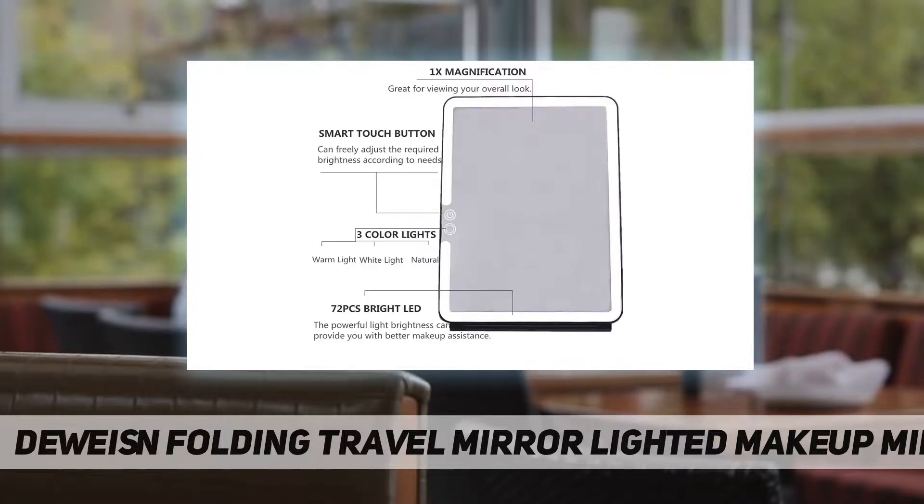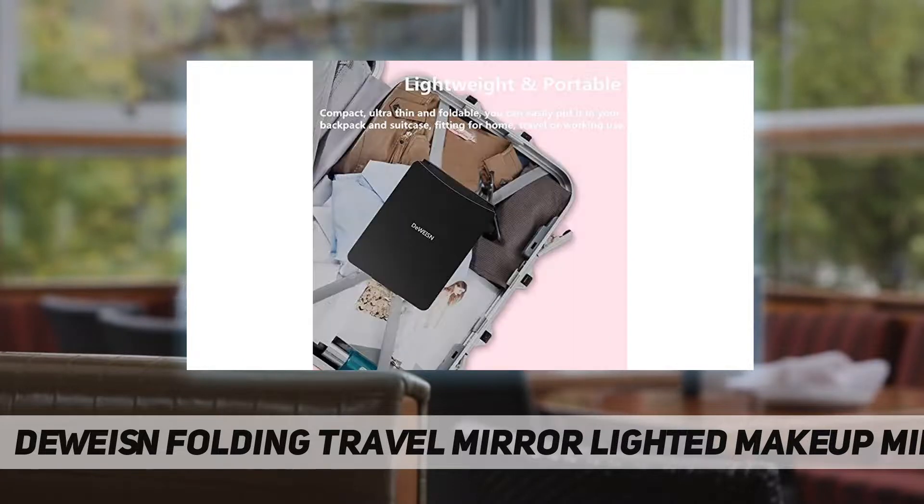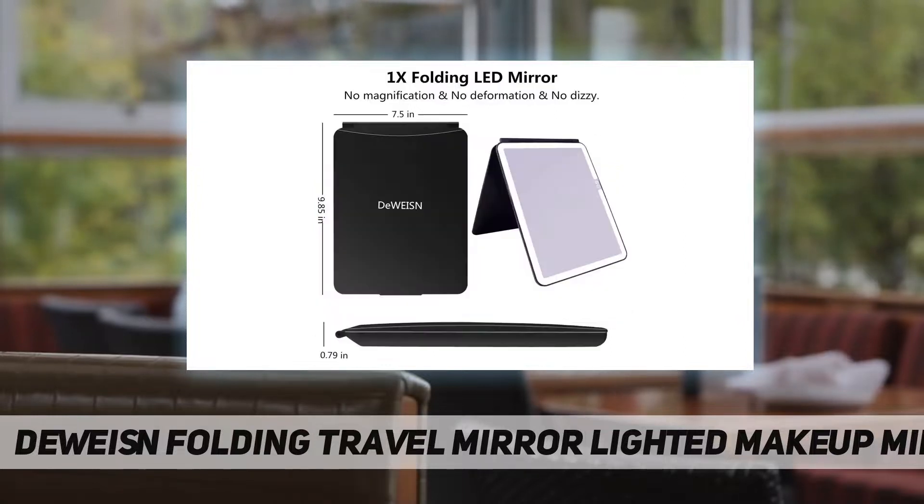Clear without distortion — the cosmetic mirror is made of high-quality ABS and glass, so you can clearly see your facial features. It's more durable than normal plastic mirrors and perfect for makeup, shaving, brushing your teeth, exfoliating, and more. It has a sturdy stand and can stand stable on a table or any flat surface.